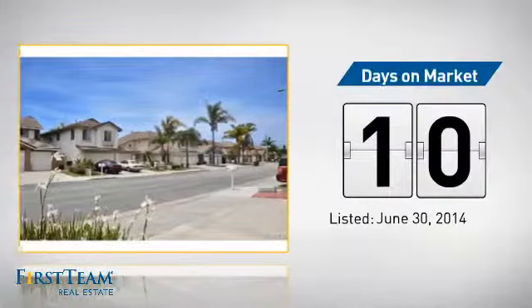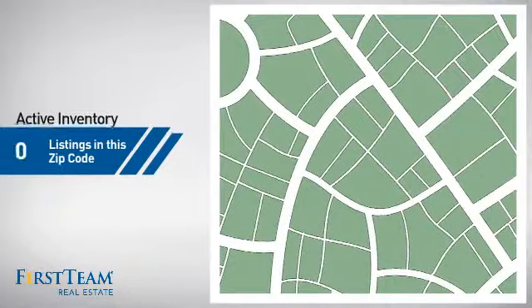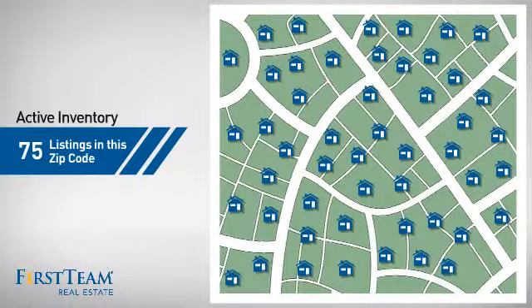It's been on the market since June. Wondering how it stacks up against the competition? There are now 75 homes on the market within this zip code.